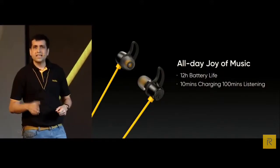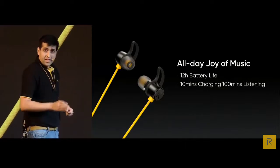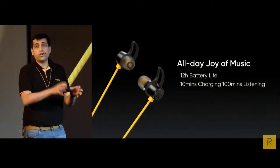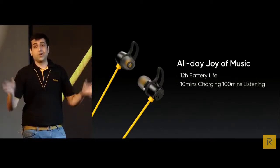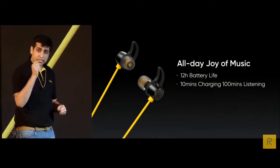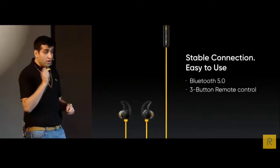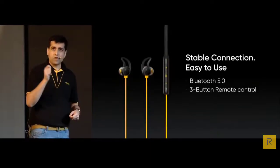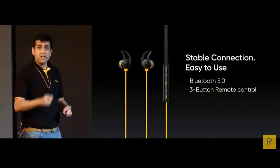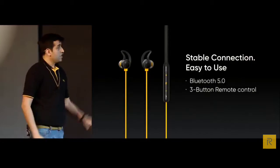Realme Buds Wireless has a long-lasting battery life of up to 12 hours of playing, and also supports fast charging — charge for 10 minutes and enjoy your music for another 100 minutes non-stop. For wireless earbuds, another most important aspect is Bluetooth — we have Bluetooth 5.0, which keeps the connection stable while ensuring a speedy and flashy connection.